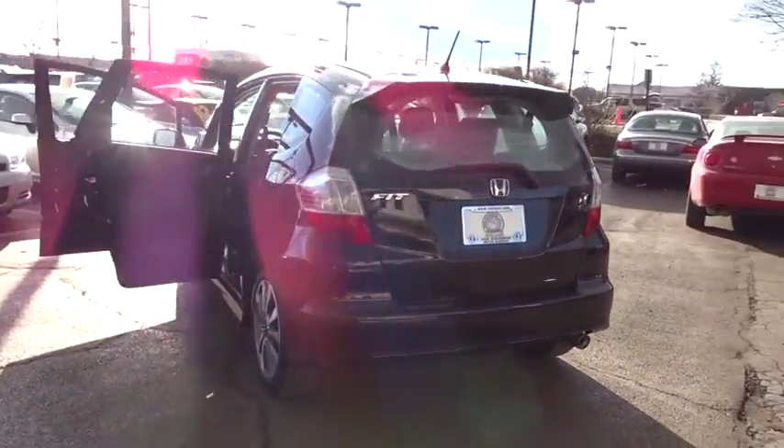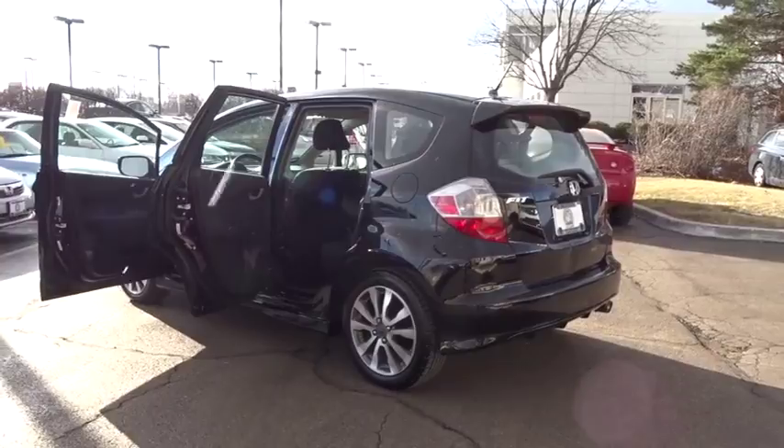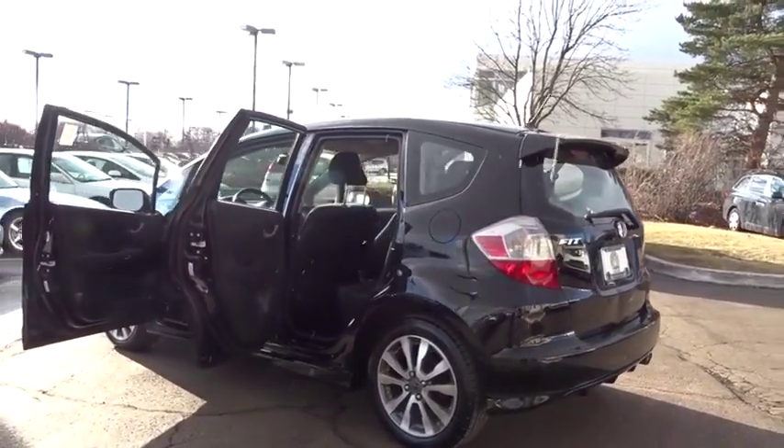Remote keyless entry, front bucket seats, driver vanity mirror, cloth seat trim, front reading lamps, rear window wiper.